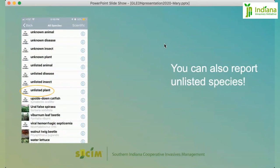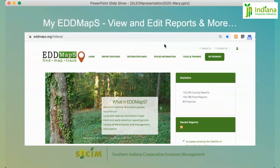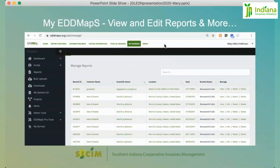You can even report unlisted species — some plants aren't in the network system, especially on the app. Go ahead and report them, and just make sure to include the species name, both common and scientific, in the notes. The My EDDMaps tab gives you access to a lot of information, but most importantly your reports. You can go back and edit a report or revisit it the next year to show how much the infestation has spread or how much your control efforts have succeeded.